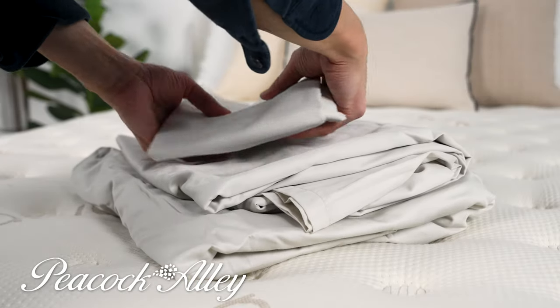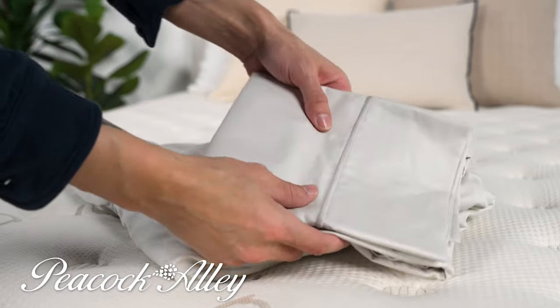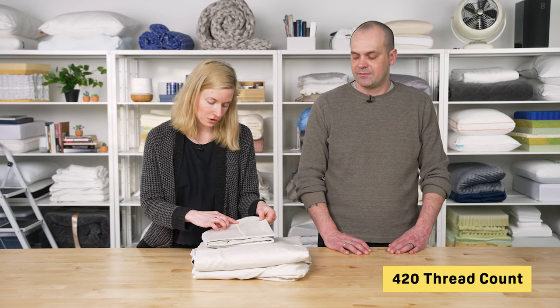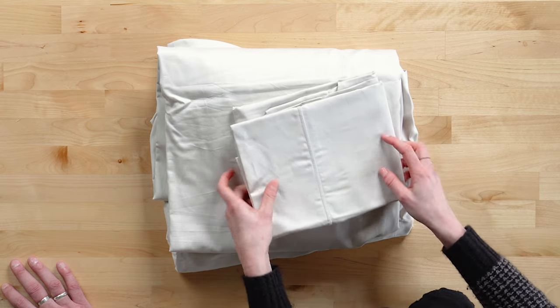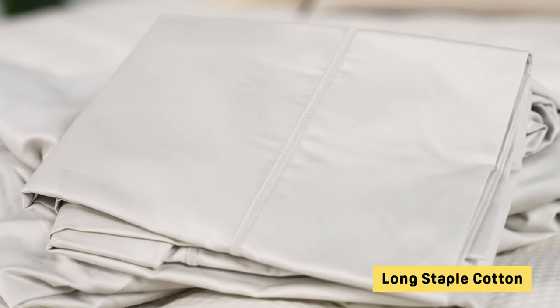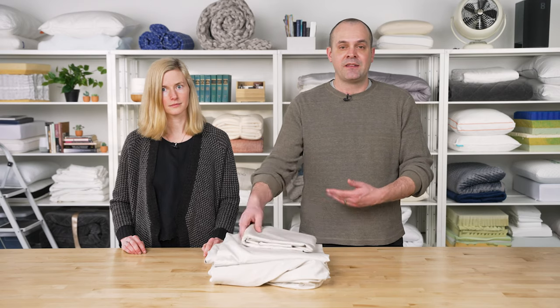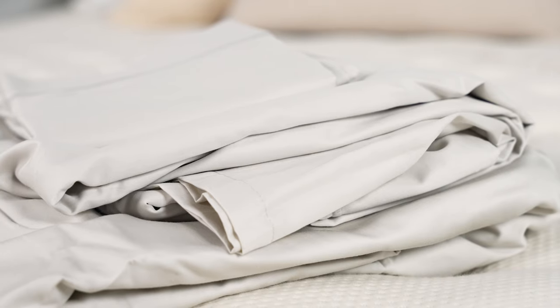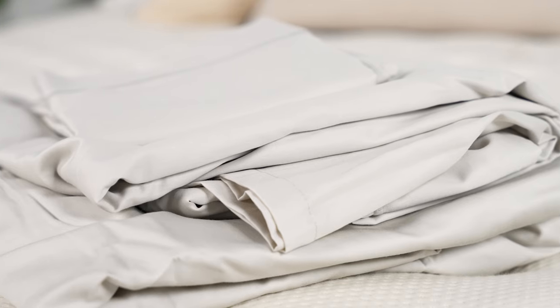Next we have the Peacock Alley Soprano sheet set. This set offers an excellent balance of both cooling and cozy feels. The sheets have a drapey yet breathable feel due to the sateen weave and 420 thread count, and they feature a really nice embroidery on both the pillowcases and the top sheet, giving you a nice cohesive look. Each component of the set is made from long staple cotton — the longer the staple of the cotton fiber, the more durable the fabric will be. These sheets hold up well over time and are silky soft right out of the package. You will pay a little more, but it's a luxury set at a luxury price.